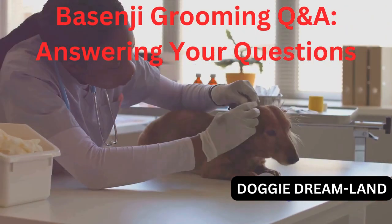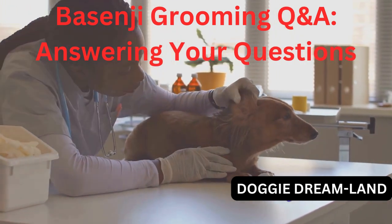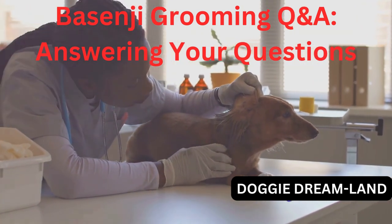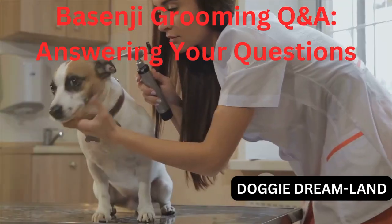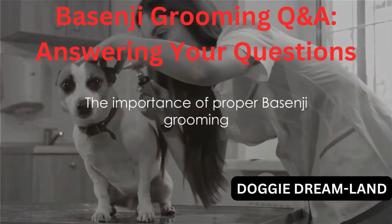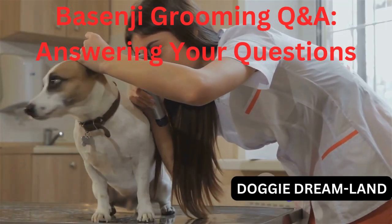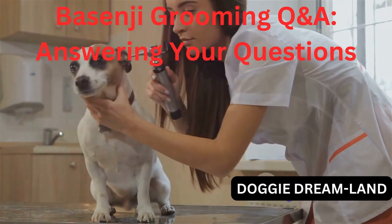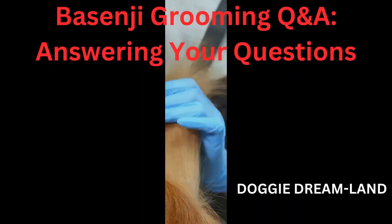And finally: Do Basenjis require special care for their ears? Indeed they do. Basenjis have erect ears that can be prone to dirt buildup. You should check their ears weekly and clean them with a vet-recommended cleaner if necessary. Remember, the right grooming tools can make a big difference in your Basenji's appearance and comfort. You'll not only be ensuring that your Basenji looks their best, but also that they feel their best. A well-groomed Basenji is a happy Basenji.